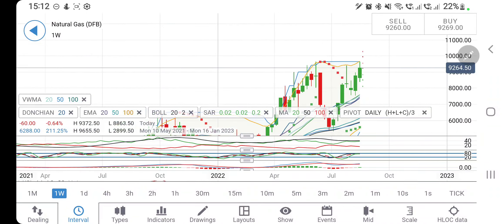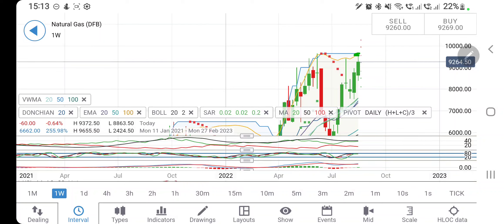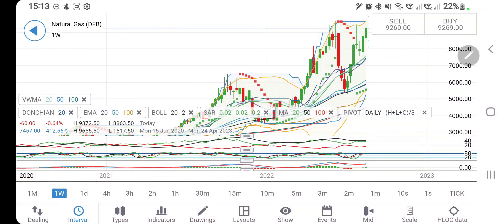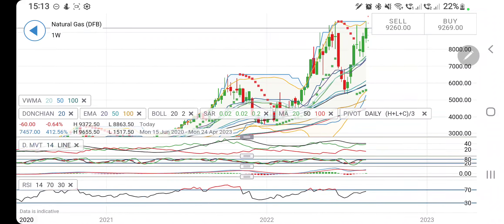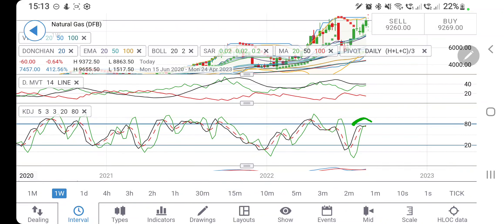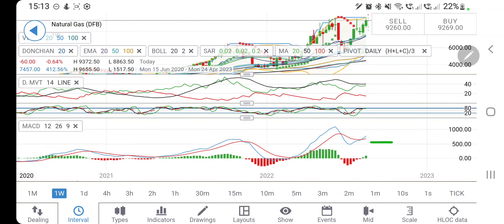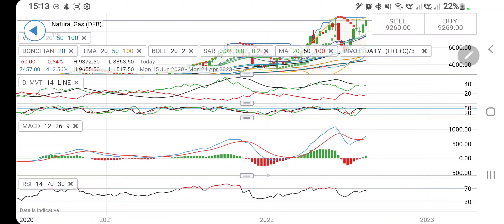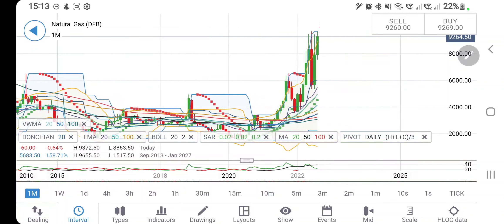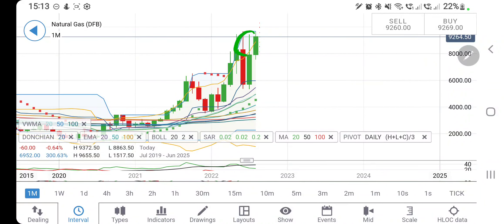On the weekly charts, price hit the high of the Bollinger Bands and reversed precisely from those levels. The support from the 20-period moving average is around 7.5 — a very strong support — and below that it can try to drop towards 6. The directional movement is wide apart indicating bullishness. Stochastic is near the top and near overbought levels. MACD has just crossed over again and is divergent and still bullish. RSI is also looking upwards on the weekly chart.